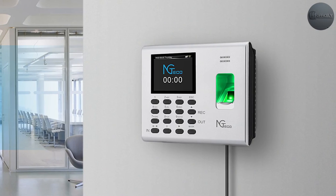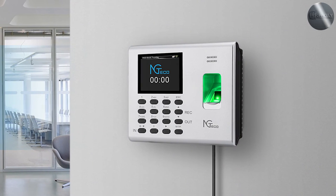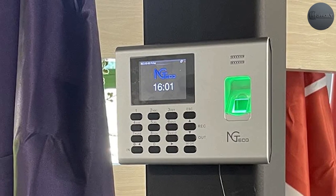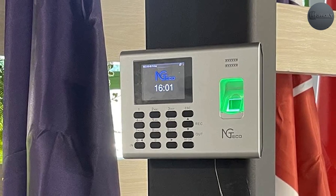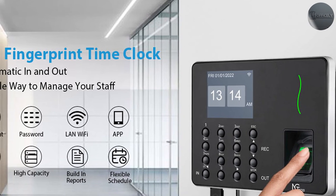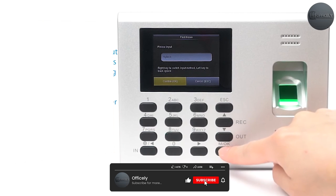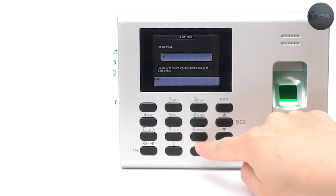The NG Teiko fingerprint time clock is a highly recommended choice for businesses seeking an efficient and secure time and attendance management solution. Consider investing in this time clock to optimize your time management practices and enhance productivity in your workplace. That concludes our review — we hope this information has been helpful, and thank you for joining us today.